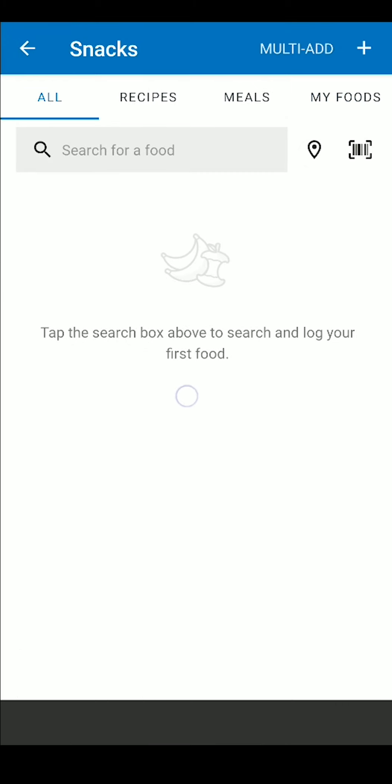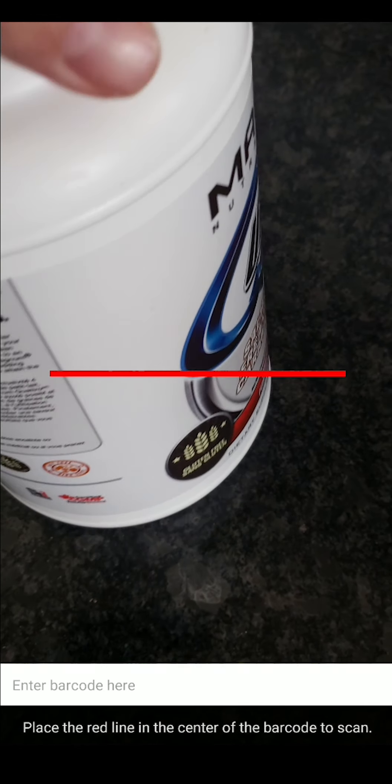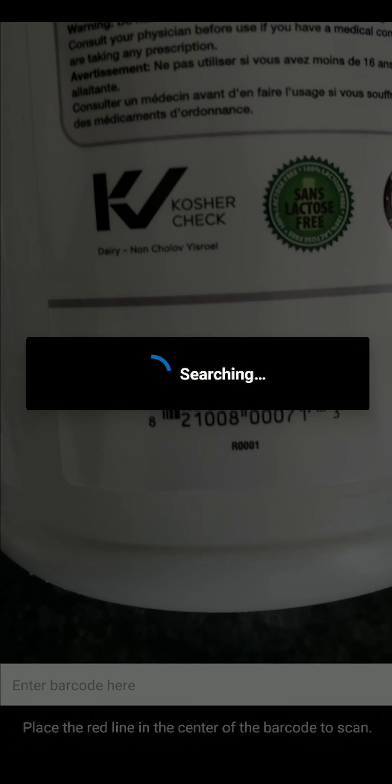Or you can use the handy-dandy barcode scanner. The barcode scanner is found in the upper corner, unironically represented by a barcode. Simply press the button and your camera will open up, ready to read any barcode that may cross its path. Grab your food item of choice, struggle to find the barcode, line it up, and boom!